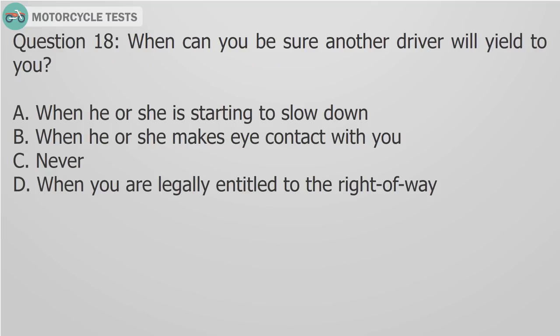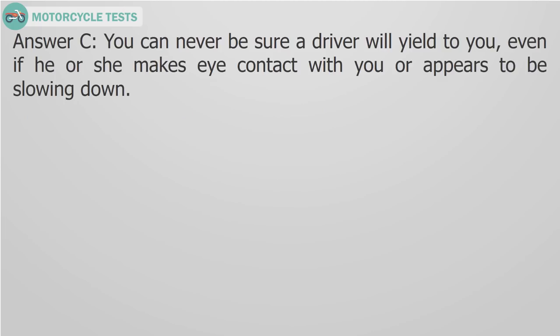Question 18: When can you be sure another driver will yield to you? A) When he or she is starting to slow down, B) When he or she makes eye contact with you, C) Never, D) When you are legally entitled to the right of way. Answer C: You can never be sure a driver will yield to you, even if he or she makes eye contact with you or appears to be slowing down.